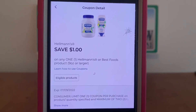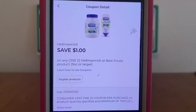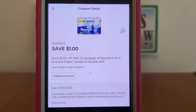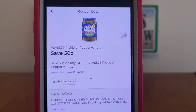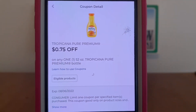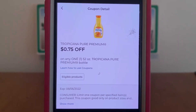$1 on Hellmann's. I was happy to see that we got some food coupons. We always get them, but it's usually cereal and stuff — I'm glad we're starting to see these types as well. And $1 is a pretty high value digital coupon. $1 on Sparkle, $0.50 on Vlasic Pickle or Pepper Variety, and $0.75 on Tropicana. This may be an older coupon from last week, but I just clipped it as well, so let's go ahead and clip this.